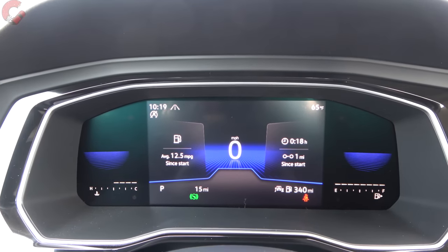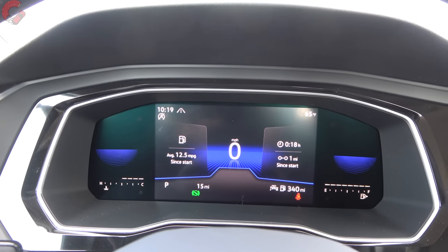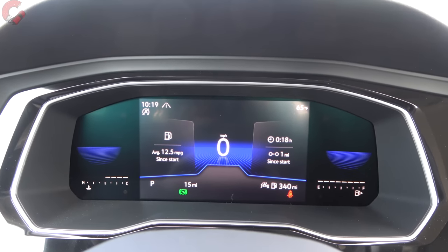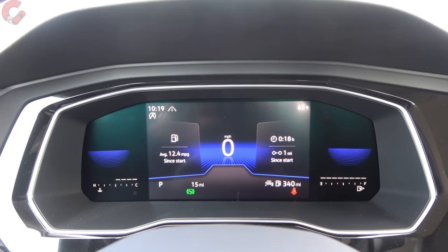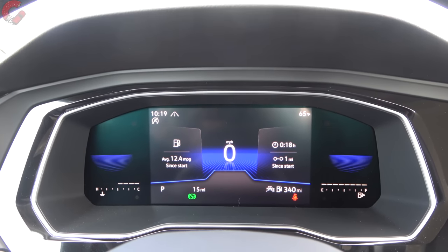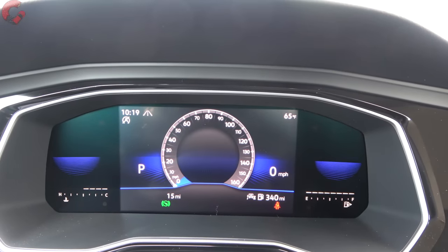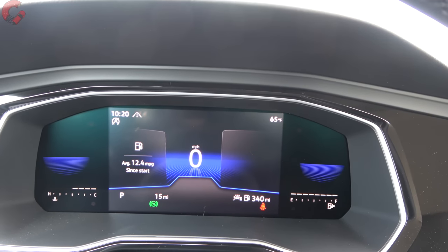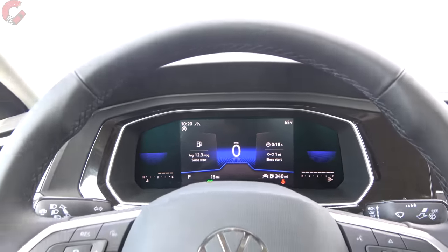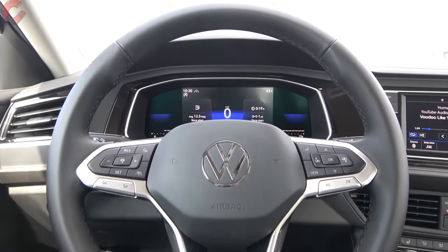Eagle-eyed viewers will realize we have a new standard feature for 2022: a digital gauge cluster, included on every trim, even the base model. This is the 8-inch digital cockpit system. There is a pro version at 10.25 inches on the SEL and GLI trim levels. It is reconfigurable — you can change different designs and customize what information is on each side. This is a really nice setup. Additionally, there are rain sensing wipers on the SE trim level and above, which is a pretty rare feature for this segment.